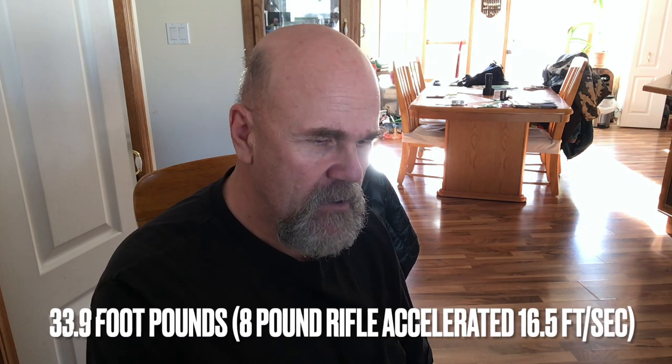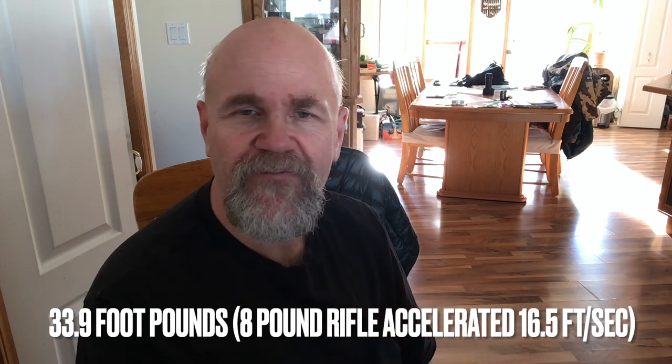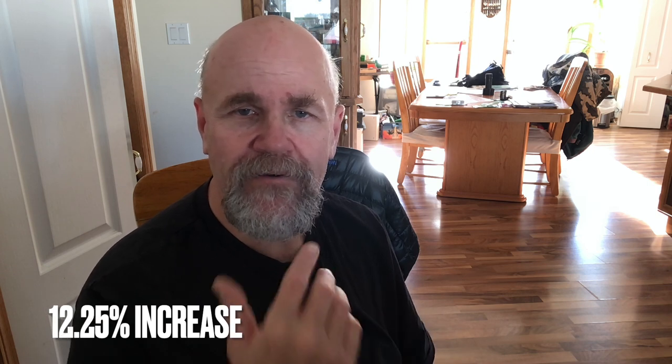The 9.3x62 with a 270-grain bullet at about 2,400 fps is knocking an eight-pound rifle and scope together at 16.5 feet per second, giving you about 34 foot-pounds — about 12 percent more than the 30-06. But the felt recoil in my body was 50 percent more, maybe more. The 30-06 I could shoot all day; that 270-grain bullet, with only 12 percent more recoil theoretically, seemed a lot heavier.